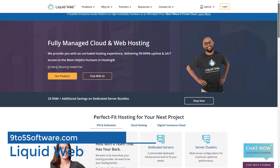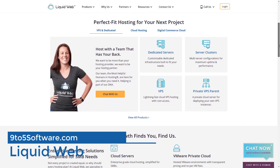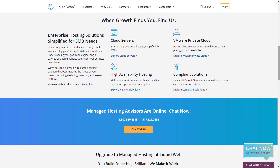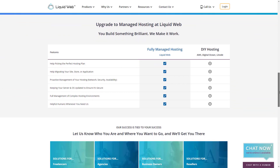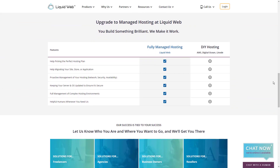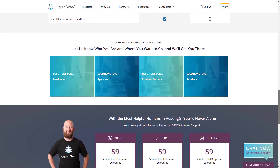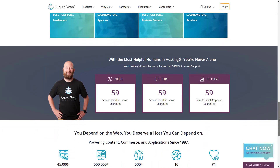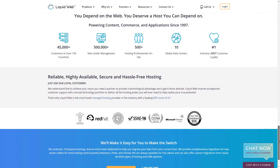LiquidWeb offers a reliable and lightning-fast dedicated hosting service. It comes equipped with powerful servers and loads of useful features to keep your websites at top performance. LiquidWeb has data centers in the US and EU, which provide a stable connection for visitors in both regions. Performance-wise, we've measured their speed to be an average of around 348 milliseconds. Their uptime was almost perfect with 99.98% and only 39 minutes of downtime in the past six months.